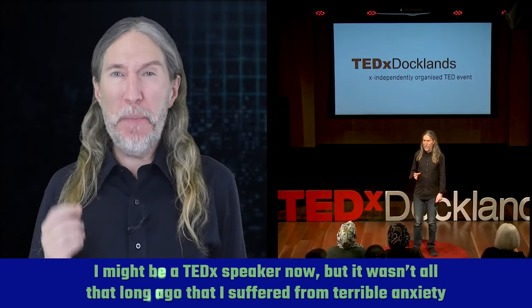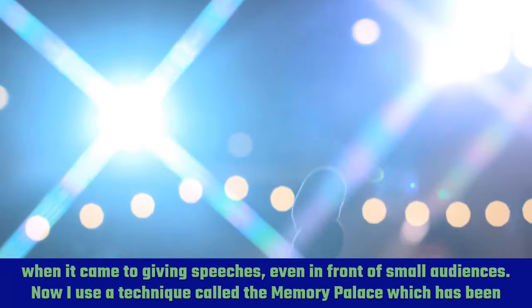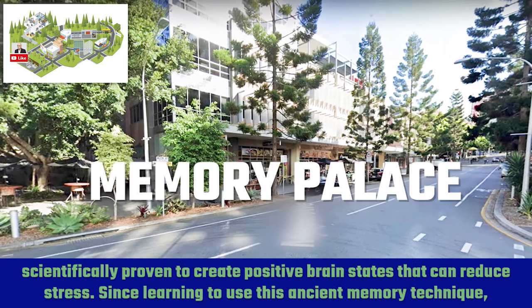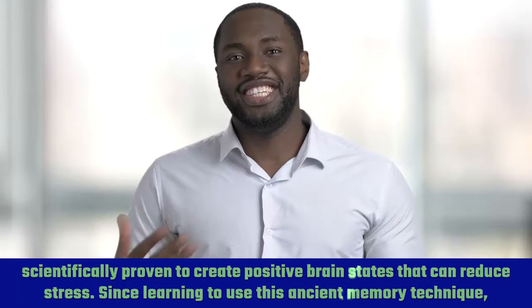I might be a TEDx speaker now, but it wasn't all that long ago that I suffered from terrible anxiety when it came to giving speeches, even in front of small audiences. Now I use a technique called the memory palace, which has been scientifically proven to create positive brain states that can reduce stress.